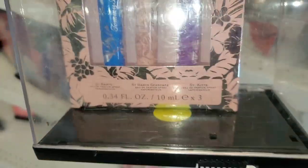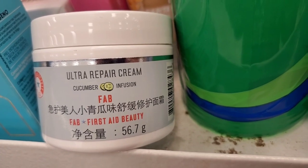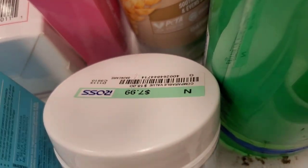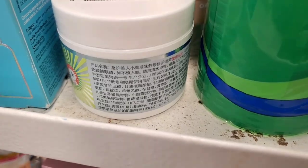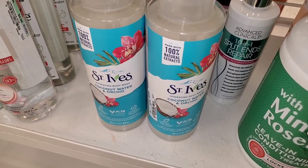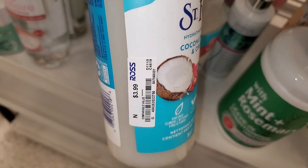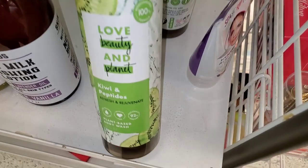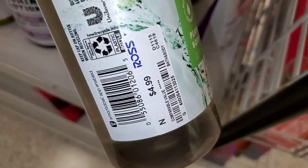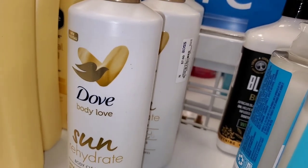I found a First Aid Beauty moisturizer — weird packaging I'd never seen from them before — for eight bucks. There was a St. Ives Coconut Water and Orchard hydrating body wash for $3.99 and a Love Beauty and Planet Kiwi and Peptide plant-based body wash for $4.99.